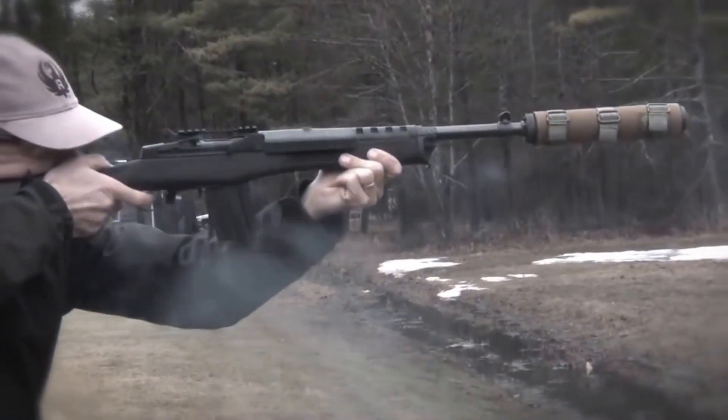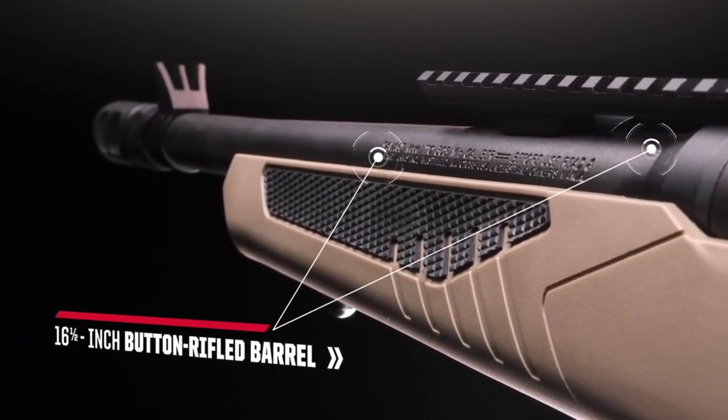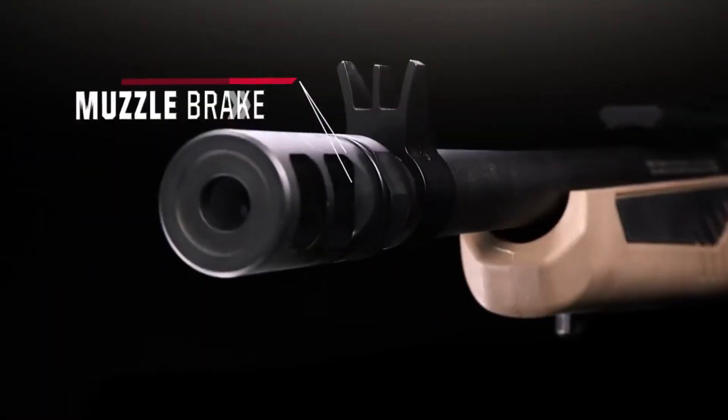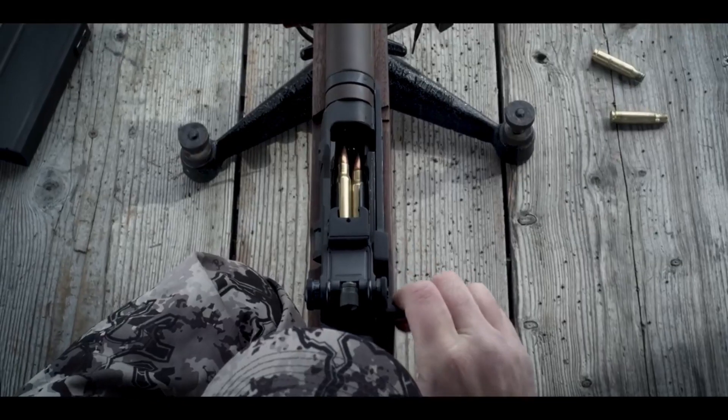Welcome to the world of Scout Rifles, where versatility and precision meet. Scout Rifles, popularized by Colonel Jeff Cooper, are designed for fast handling and accuracy in various shooting scenarios.